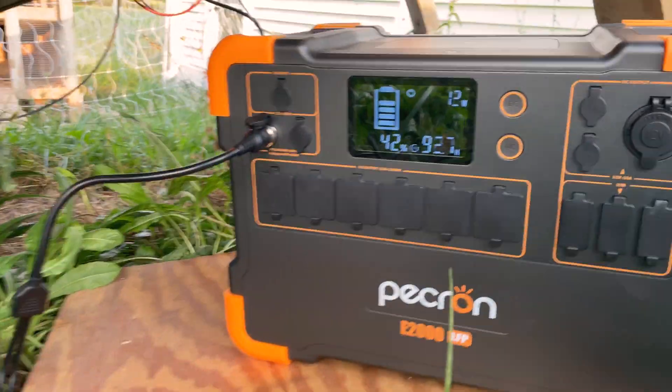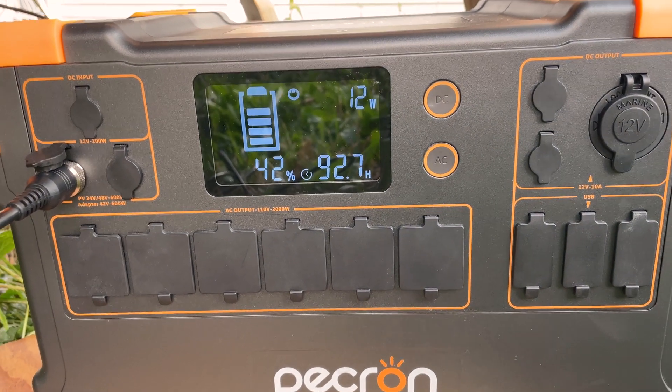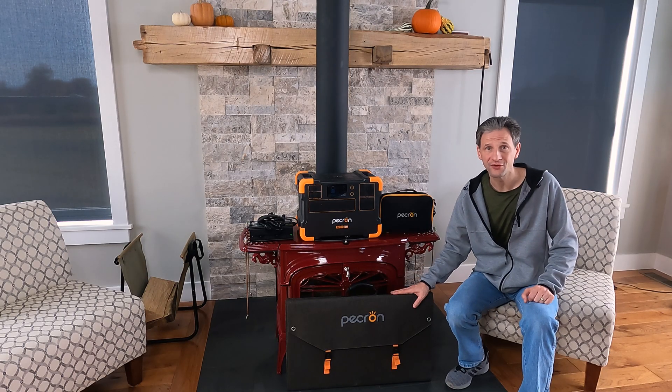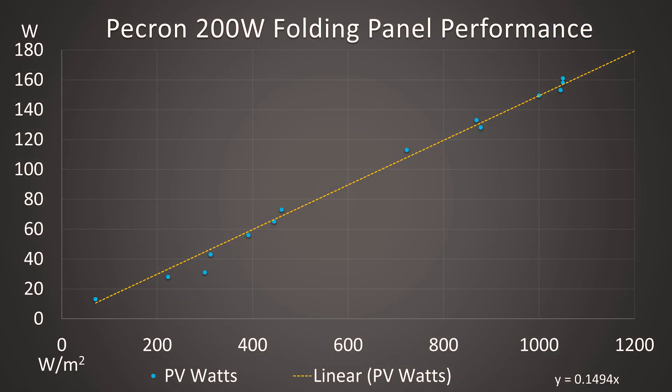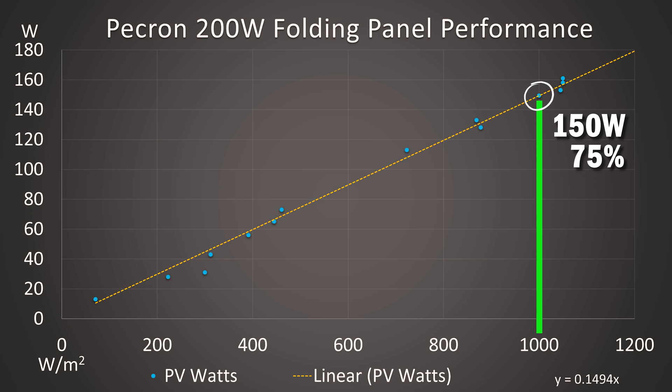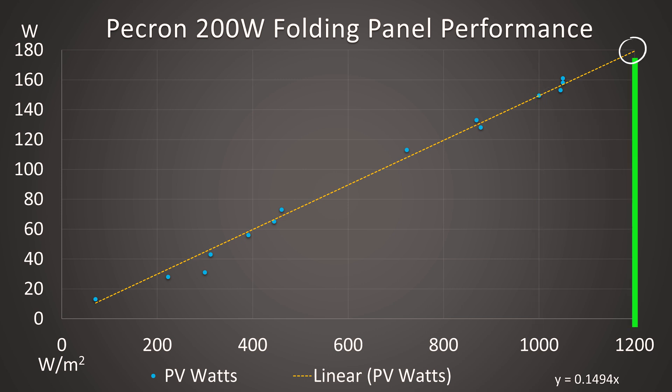Two days in full sun would be a long time to recharge. The Pekron 200 watt portable panel itself is a nice weight and form factor. However, it slightly underperforms relative to other premium solar panels. At 1000 watts per meter squared, it was producing 150 watts, which is 75% of its rated capacity. With other panels, I've been able to reach 80% of rated capacity, which would be 160 watts. With this panel, the max output you can expect on a perfect day at 1200 watts per meter squared is 180 watts.